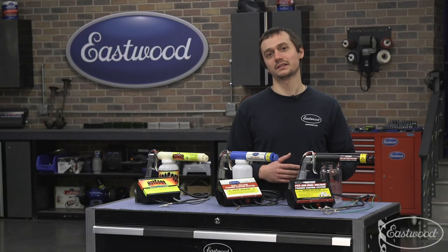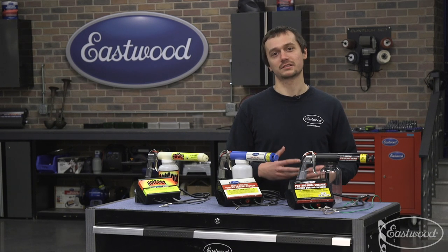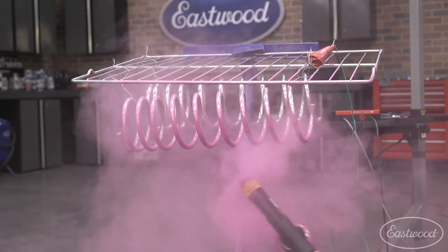The PCS 250 is going to do a much better job at that second coat and also larger parts — say you've got a motorcycle frame, something that's large and flat, or even a big sheet or sign. That's where the PCS 250 is really going to shine.